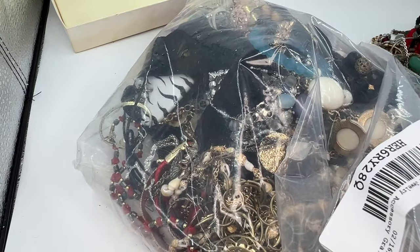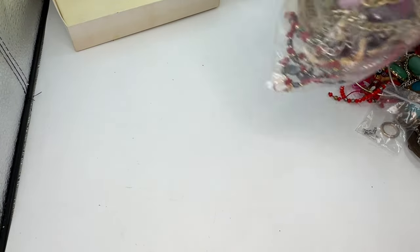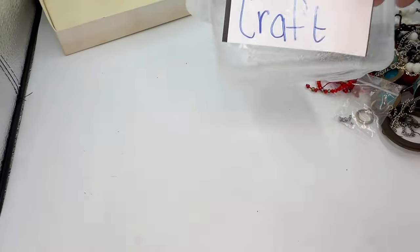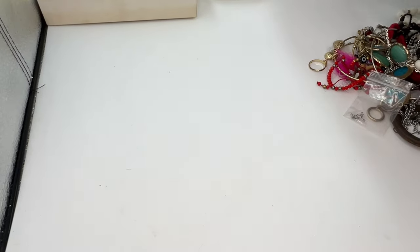I've got my three buckets set up: craft, wearable but lot — where I can make a lot — and this box right here for yeses.